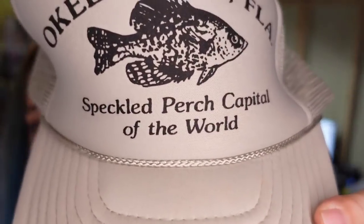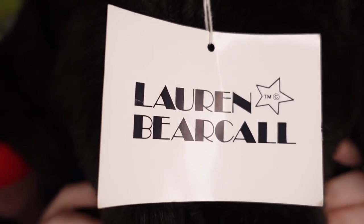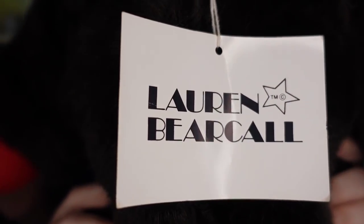I sold this hat — Okeechobee, Speckled Perch Capital of the World. I'm less than a dollar in. It sold on Poshmark for $25 — about a $20 profit, and it sold in less than a month. And this Lauren Bear — she sold for $17 over on Poshmark.